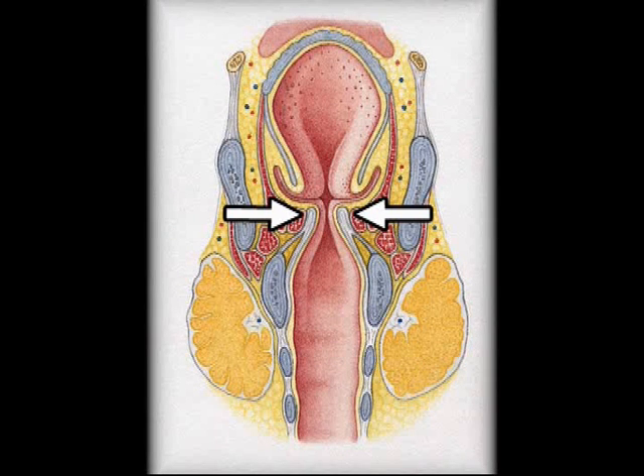The vocal cords are the narrowest part of the airway in adults, while in children it is at the level of the cricoid cartilage. Distally to the narrowest part, the airways get broader, so the internal diameter of the trachea is about 20 mm in an adult patient. A foreign body obstruction is usually worsened by concurrent laryngospasm.